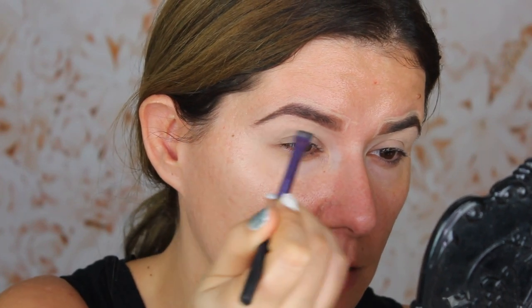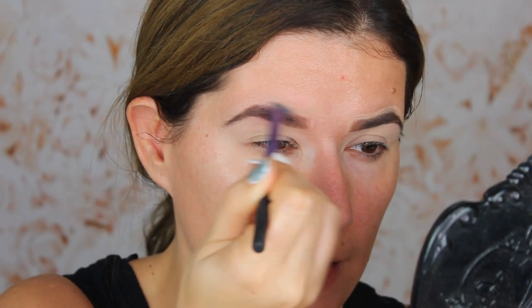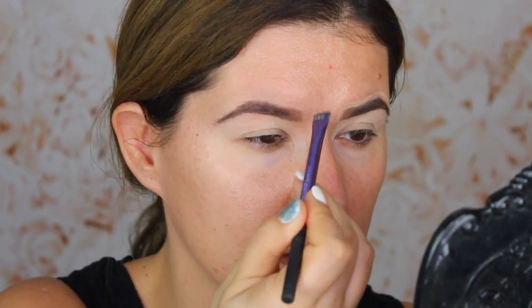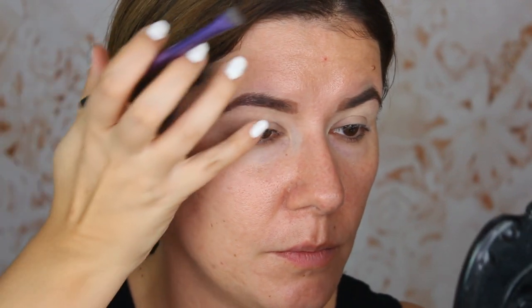I like having everything in the same product — it's very easy to travel with also. I think this looks good. It will look much better after applying my foundation, but I think I kind of like this. They're not twins, they're sisters. But they look good.